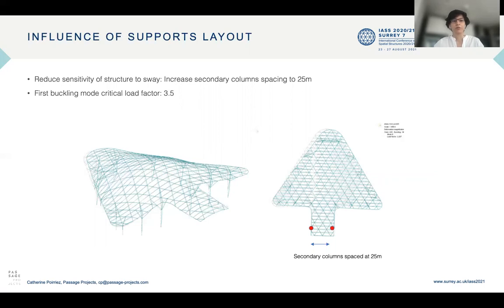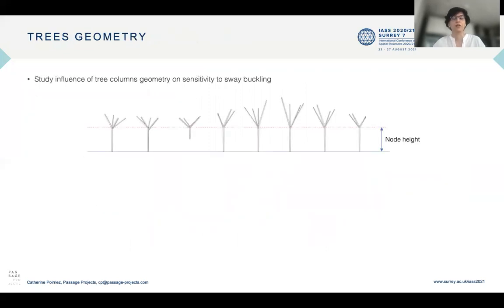To reduce the sensitivity to sway buckling, we proposed spacing the secondary columns at 25 meters instead, which increased the critical load factor to 3.5. This was still not enough, so the influence of the tree column geometry on the sensitivity to sway buckling was studied, especially the influence of the node height.